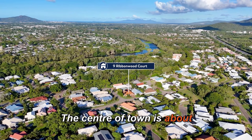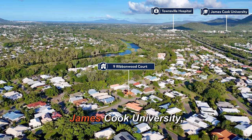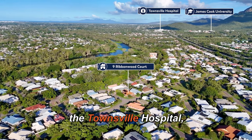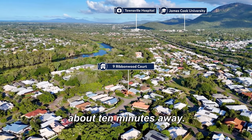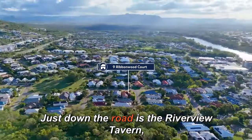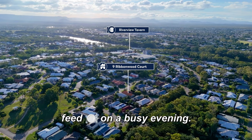The centre of town is about 25 minutes away by car, and Townsville's largest employers — James Cook University, the Townsville Hospital, and Lavarack Barracks — are only about 10 minutes away. Just down the road is the Riverview Tavern, a great place to grab a family feed on a busy evening.